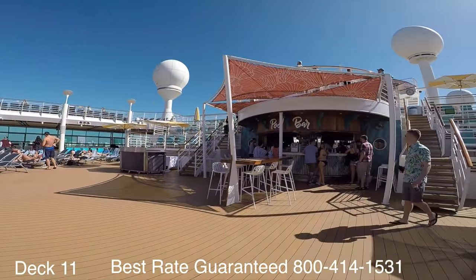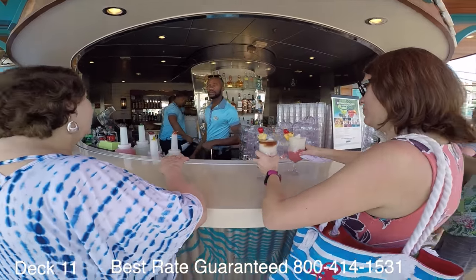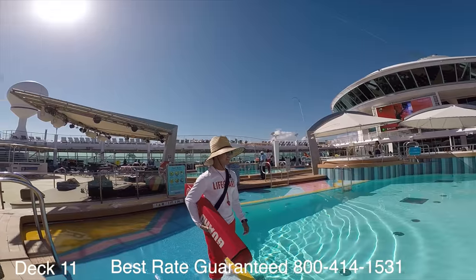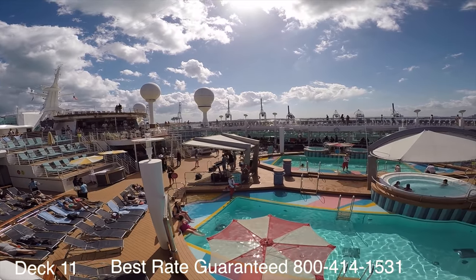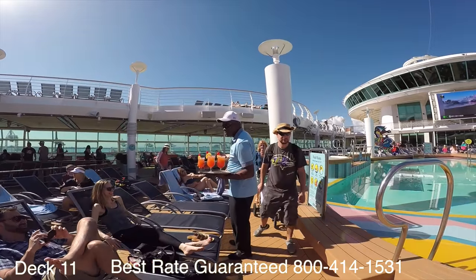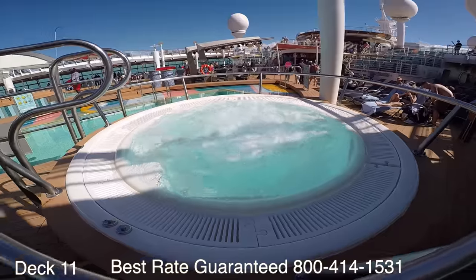Let's take a look at the pool bar right here. This is a pretty good spot to grab yourself a nice cold drink, have a seat, and listen to some live music while enjoying the Caribbean sun. Let's take a look at the pool area — one of my favorites. There are two main pools of equal size. There are four jacuzzis: two large jacuzzis on the right and two smaller jacuzzis over here on the left.